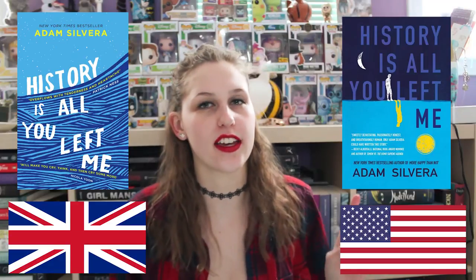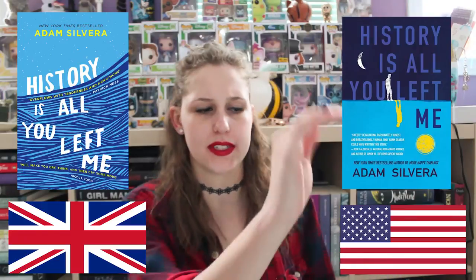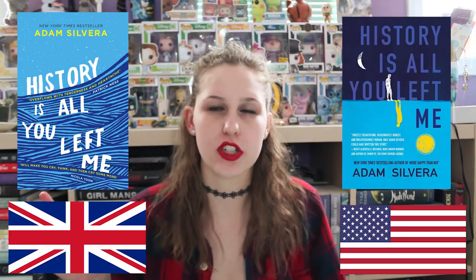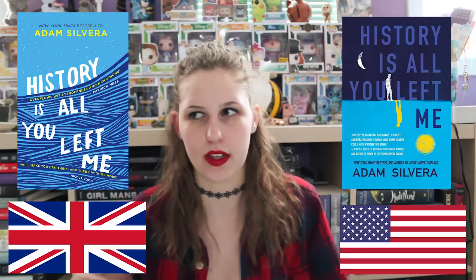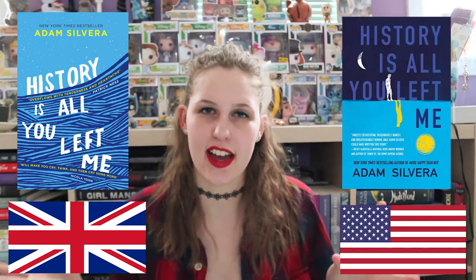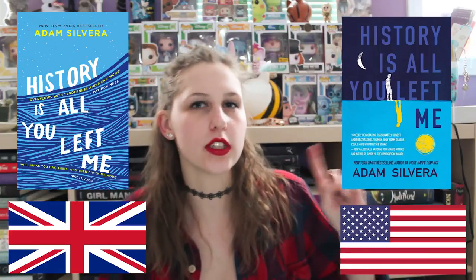Next is History is All You Left Me by Adam Silvera. This is the US version. This is the UK version. Personally, I think I like the US version better — I like how it has the two boys on opposite sides, and I really like how it's like the sun and the moon. I just really like it. I like the UK version but I think it's too simplistic. I like more busy covers, I guess you could say. I heard the US one is shiny and foily, so I'm going to go with the US one.